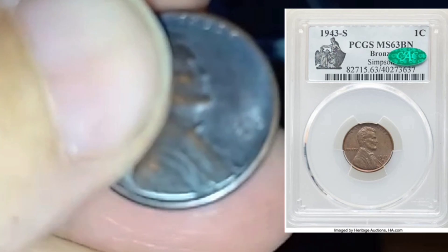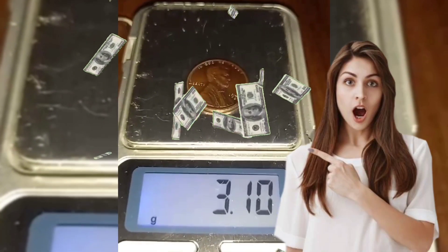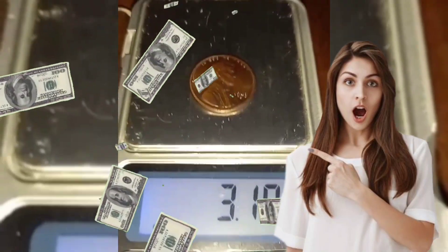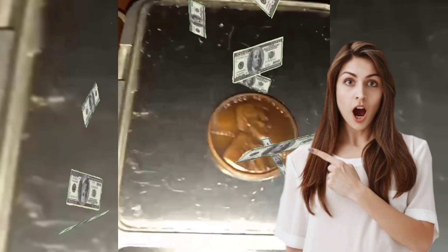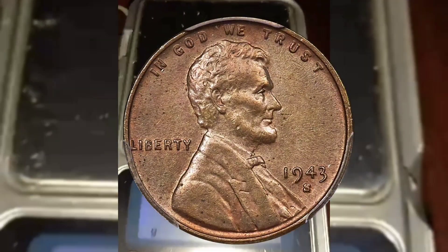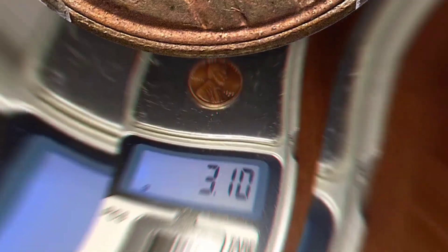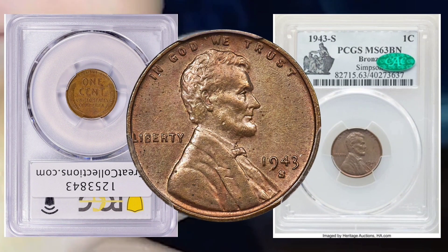Collectors and numismatists use a grading scale to assess the condition of coins. The Sheldon Coin Grading Scale, ranging from Poor (P-1) to Perfect (MS-70), provides a standardized way to evaluate the wear, luster, and overall state of preservation of a coin. The condition of a 1943-S Lincoln Cent significantly influences its value in the numismatic market.